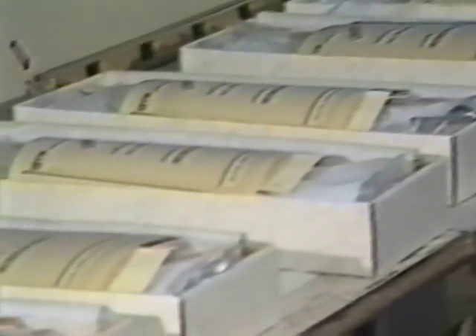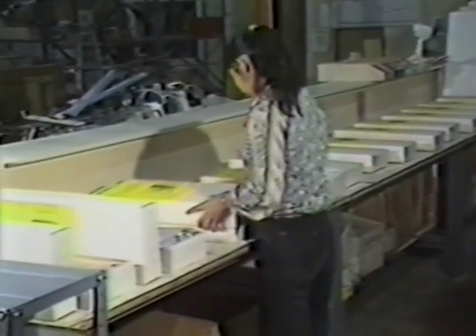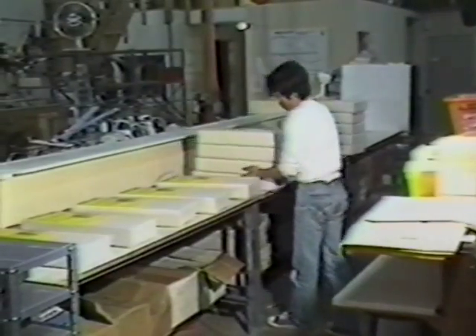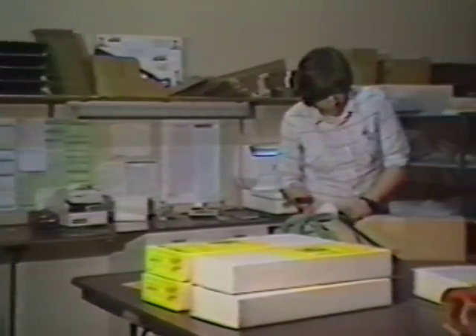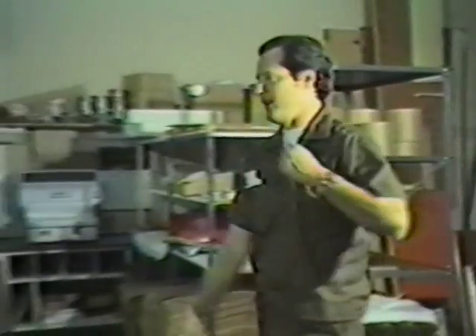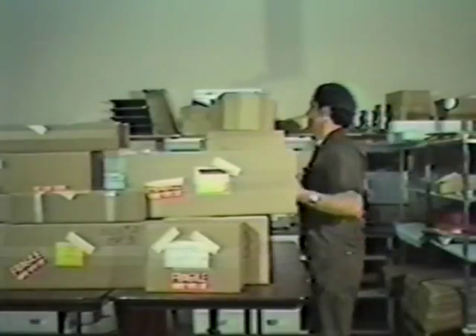Each kit is assigned its own registration number, allowing us, with the help of our computer system, to keep track of each customer so that service bulletins may be sent to each Cricket owner to inform him of the latest updates and new products. The boxes are now sealed and sent to the shipping department, where they are shipped daily via United Parcel Service, with fast blue-label service available upon request. All orders are processed and shipped within 24 hours, and with UPS blue-label service, kits and parts can be shipped anywhere in the USA within two days.